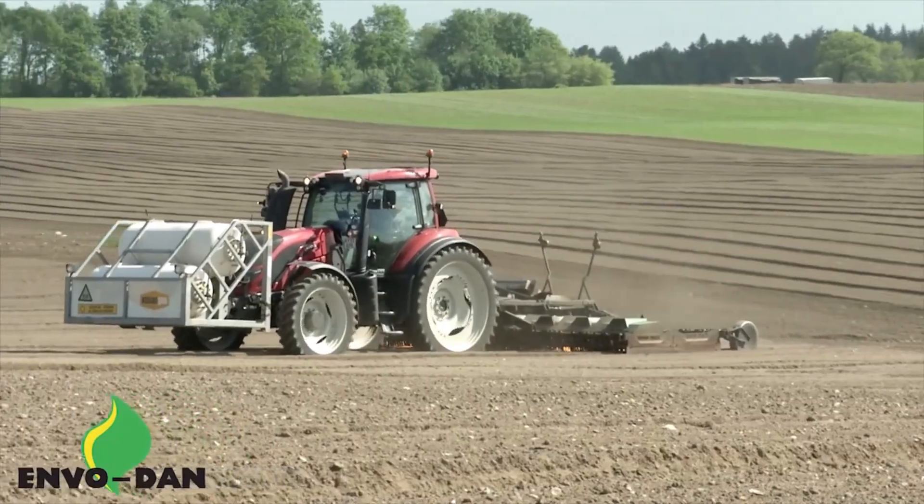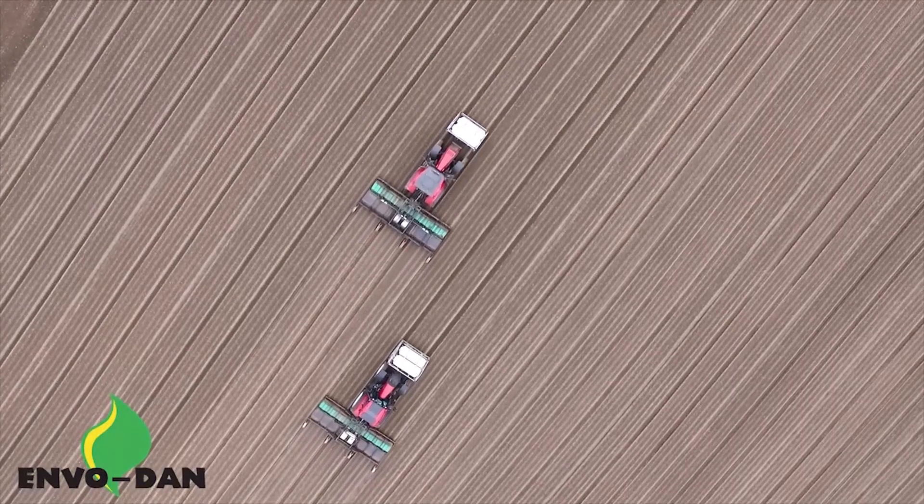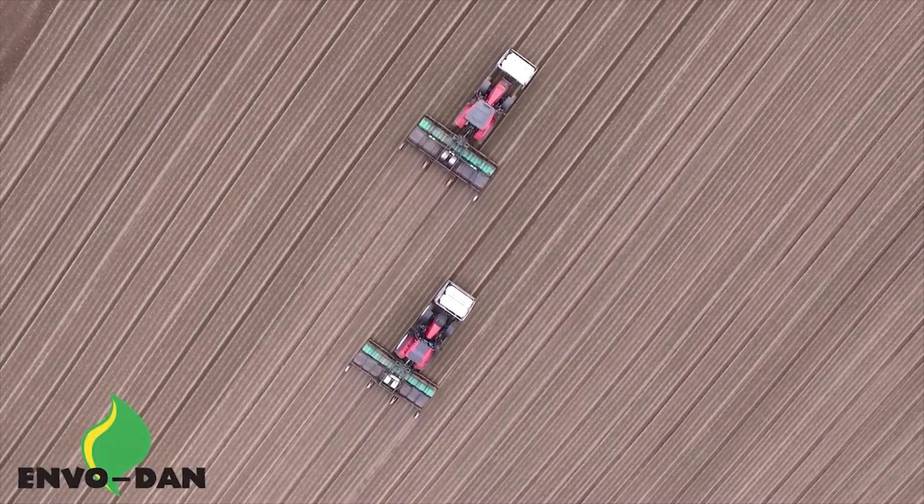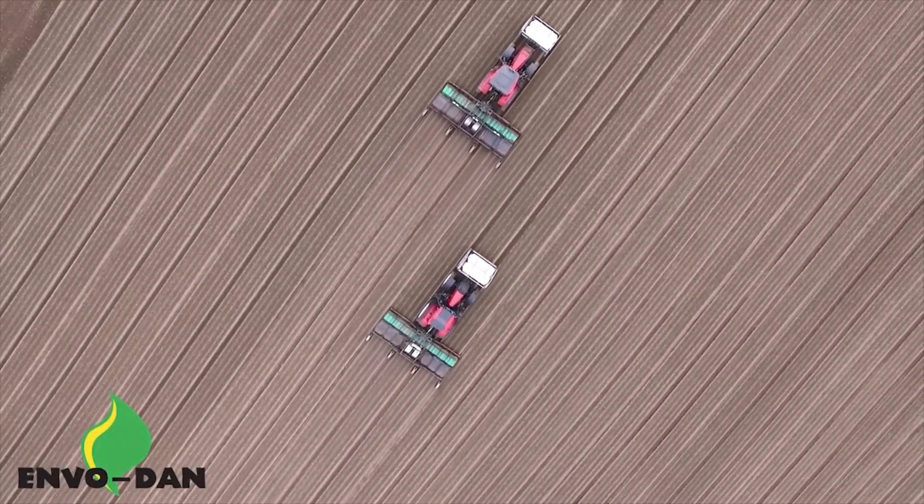Just imagine the satisfaction of watching those weeds shrivel and disappear in a puff of smoke. It's like therapy, but with more fire. And who needs therapy when you can have a flame-throwing tractor, eh?